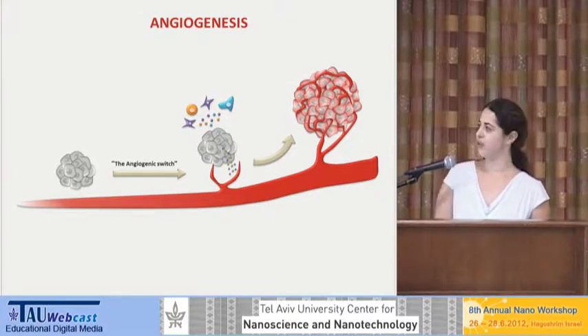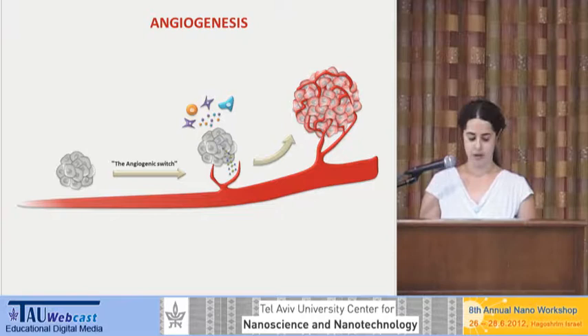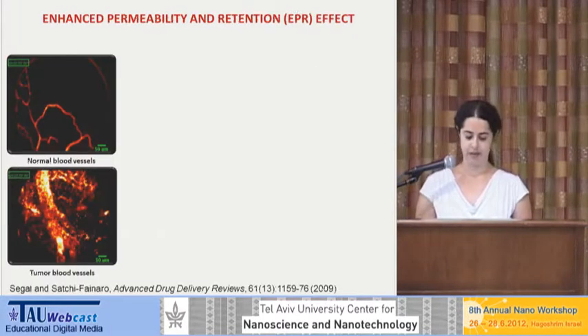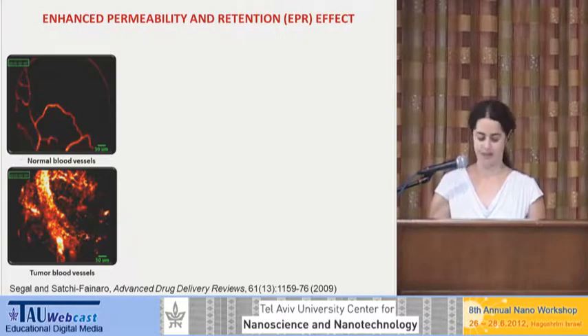The tumor grows as a small mass of cells, and in order for it to grow and expand beyond the size of a few millimeters, it needs to recruit blood vessels to get the nutrients and the oxygen. So when a tumor reaches a certain size, it has blood vessels in the tumor. However, these blood vessels are not normal. They're enlarged and very leaky, and also there's a lack of normal lymphatic drainage from the tumor. Here you can see imaging of the blood vessels in the mouse that was done in our lab with a small microscopic probe that goes inside the mouse when it's alive and under anesthesia.